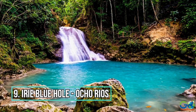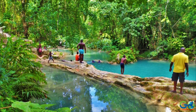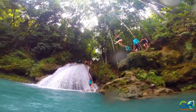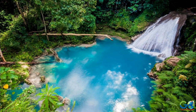Number 9: Irie Blue Hole. Hidden in the mountains above Ocho Rios, Blue Hole is a natural and beautiful breath of fresh air. Travelers can enjoy the majestic waterfall and the cool crystal blue pools for a reasonable price. A visit here will leave you with a memorable experience and plenty of gorgeous photos.